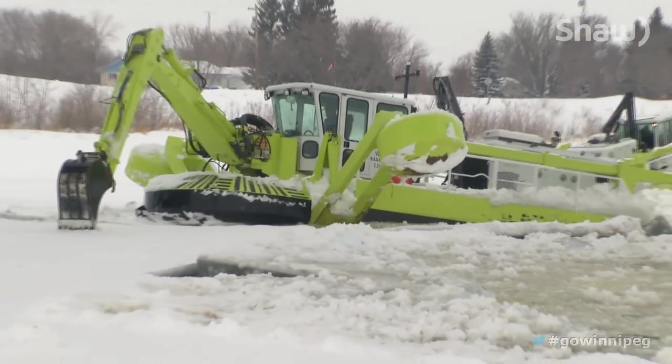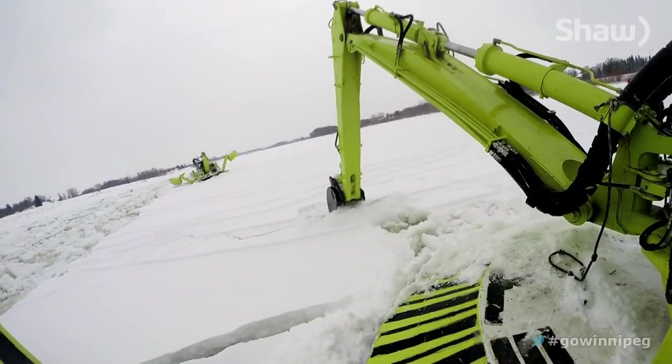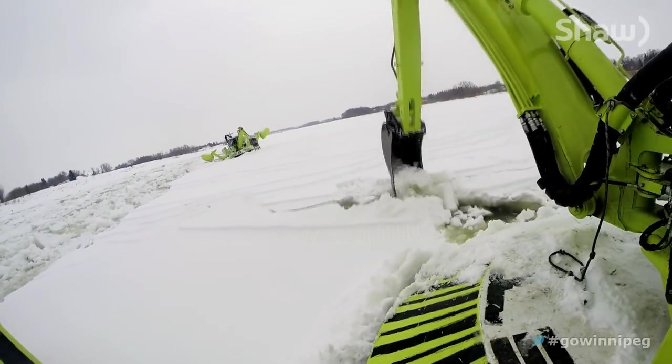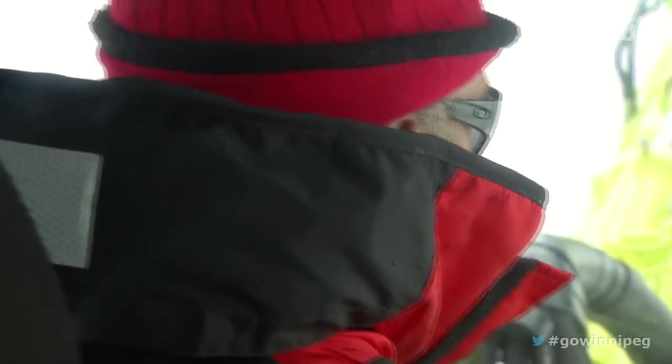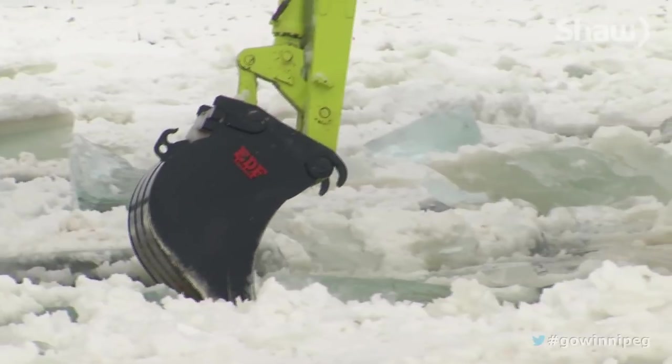The crew is ahead of schedule even with this bitter winter, working in wind chills of minus 50. It's hard on the equipment, it's hard on the operators. We're out there in the middle of the night, 2 in the morning, breaking ice while everyone else is sleeping. And you're working in conditions where visibility is almost zero in blowing snow and high wind chills.